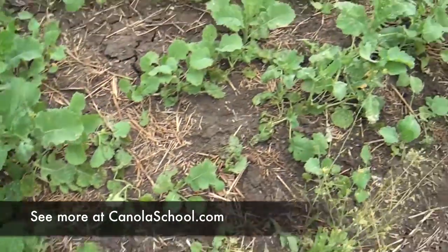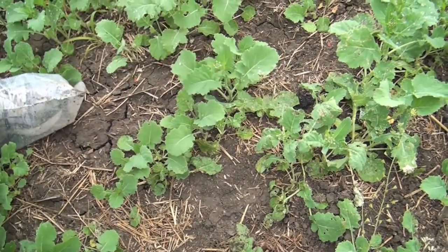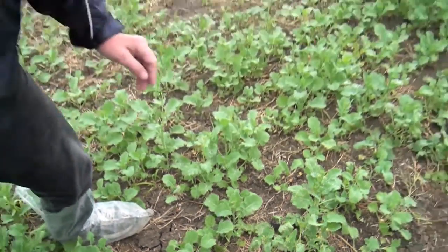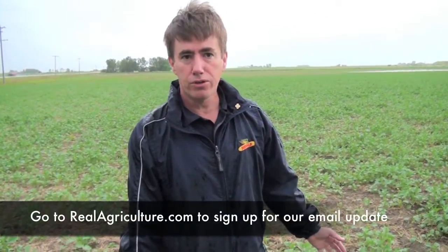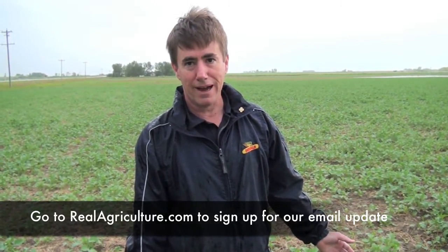That one over there is really a good example. He's got three, four leaves, maybe six inches high, and he's under stress because he's not getting the boots on. Therefore, if we add an application of Roundup on there, on a stressed plant, we could see some yellowing and some yield impact — not necessarily yield loss, but definitely a maturity setback.